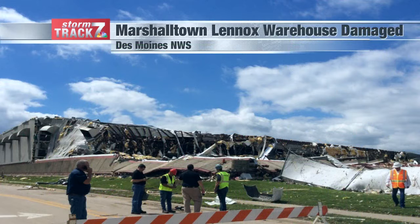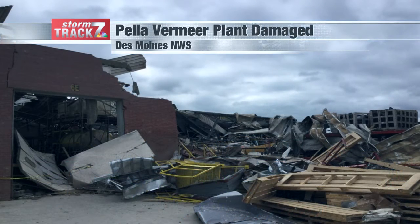Here's a look at some of the damage from the Marshalltown tornado. This was the Lennox warehouse — it was damaged. This was taken by the National Weather Service in Des Moines. You can see some of those concrete structures associated with that building toppled over, the roof gone, and a lot of structural damage to some metal as well. There's a piece of that metal right by that sidewalk at the bottom of your screen.